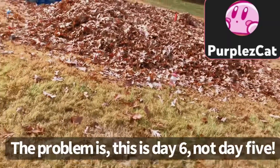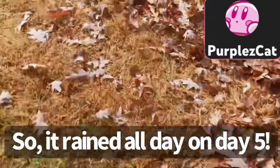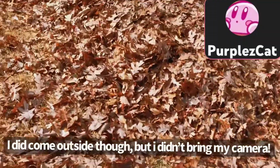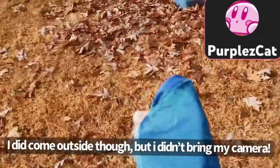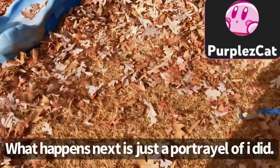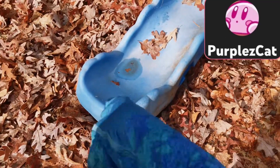The problem is, this is day six, not day five. What happened on day five is all day it rained. I did come outside — I didn't get to film the rain, but we went outside without my phone. I tried to figure out and see if this is sturdy. I went up the slide.